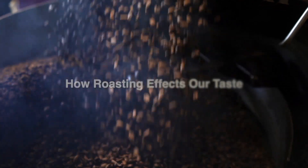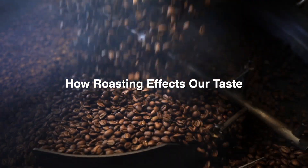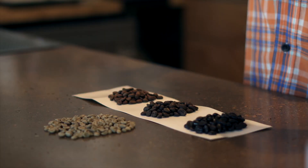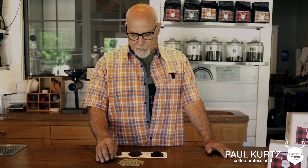Hi, this is Paul Kurtz with Hunter's Blend Coffee, and today I'd like to talk about how the roasting of the coffee affects the taste and the flavor of the coffee. Here in front of me I have high-grown Nicaraguan coffee. We bring this in directly from the farmer in Nicaragua. It is a major part of our blends that we produce — the original roast and the black powder.